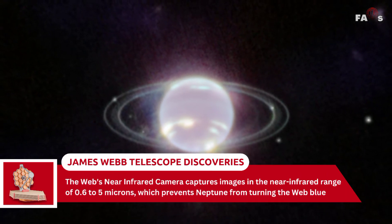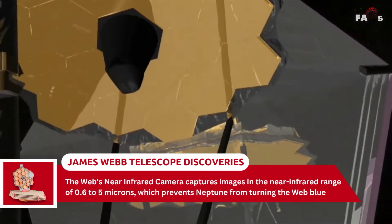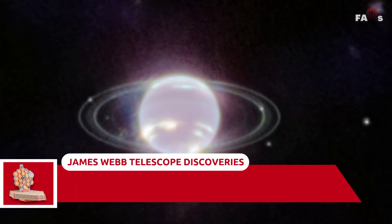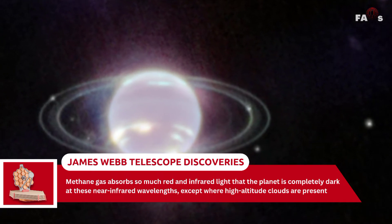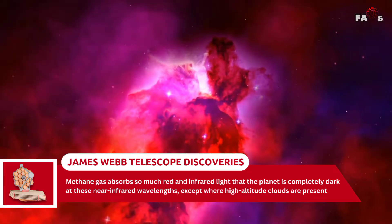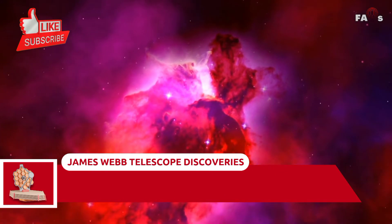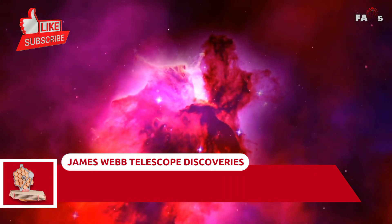Webb's near-infrared camera captures images in the near-infrared range of 0.6 to 5 microns, which prevents Neptune from appearing blue. In fact, methane gas absorbs so much red and infrared light that the planet is completely dark at these near-infrared wavelengths, except where high-altitude clouds are present. These methane ice clouds have bright lines and spots that reflect sunlight before it is absorbed by methane gas.